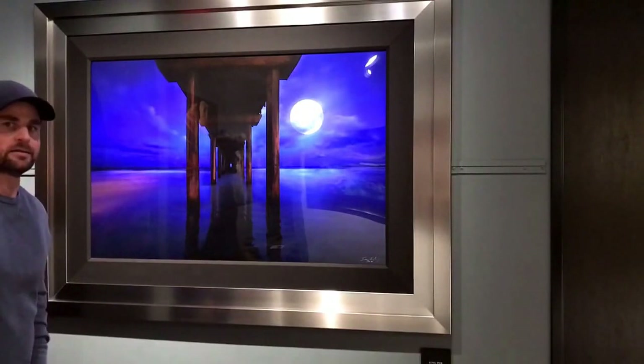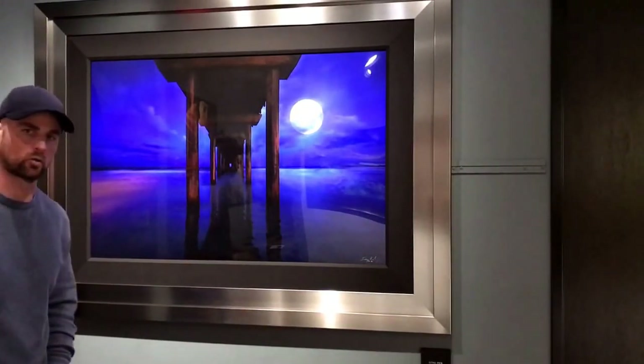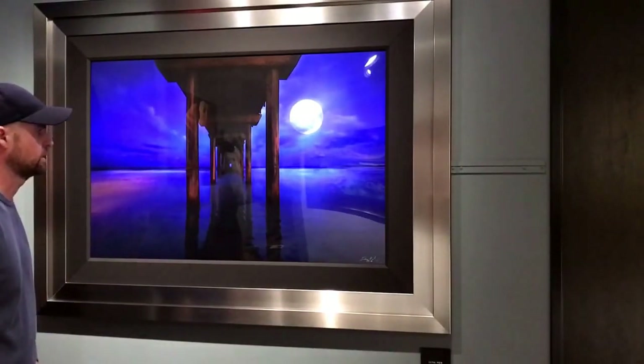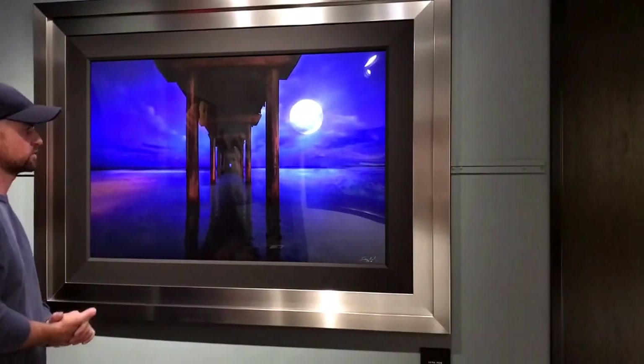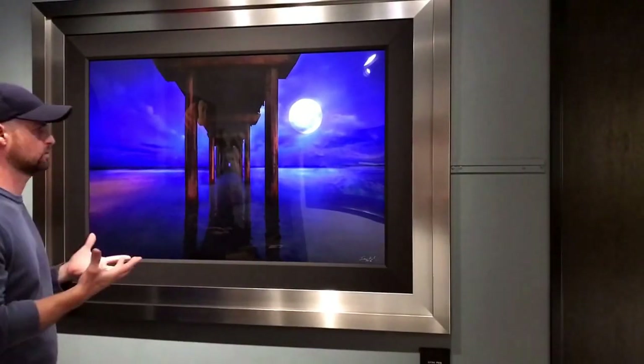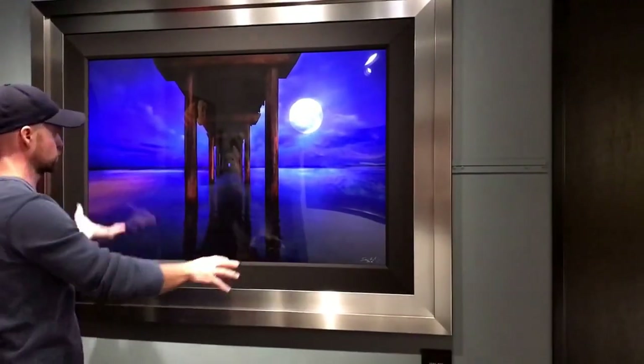Hello. This piece I call 'Luna Pier.' It's actually shot right in La Jolla, California. This ended up being a time exposure for me. These are colors that are not visible to our own eye. This is right about 5 o'clock in the morning, so what you're seeing is the moon set and the sun rise.